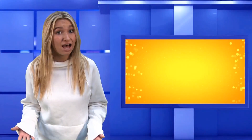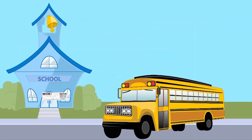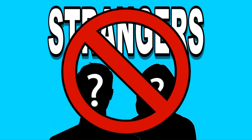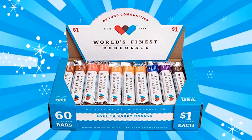Before you go sell, let's recap. Bring your signed permission slip back to school. Remember your goal: sell one or more boxes of chocolate. Keep the chocolate and yourself safe during the fundraiser. Turn in the money and win lots of prizes. You're going to do great things — now let's go out and sell some chocolate.